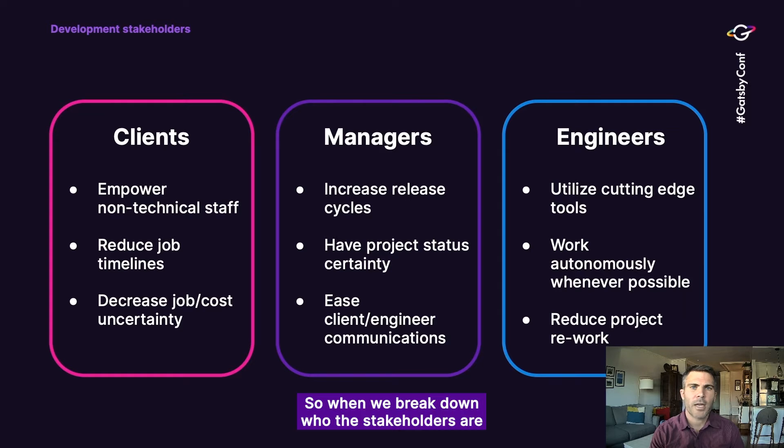When we break down who the stakeholders are on any one of our projects, we come up with really three of them: clients, managers, and engineers. Regardless of whether you're building software for somebody or building it internally, these three stakeholders exist. In our case, a client may be a third-party company paying us to build something. If you're building something internally, maybe that client is your marketing department or some other department that needs a feature built. But these really translate to any company type.